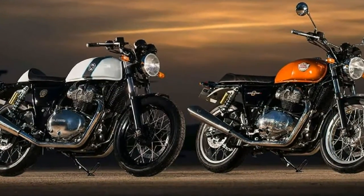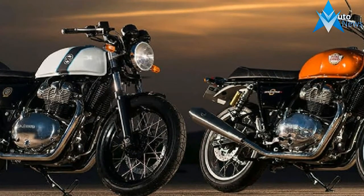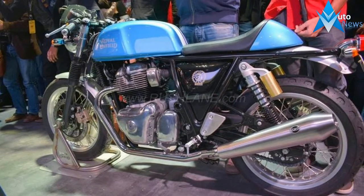The Interceptor 650 and Continental GT 650 are two retro-inspired motorcycles, but their story is a continuation of the world's oldest brand and its vision for the future of two wheels.